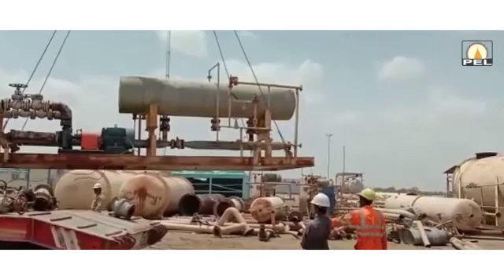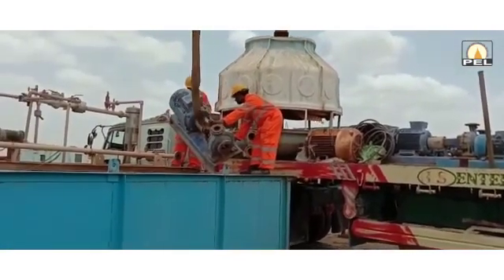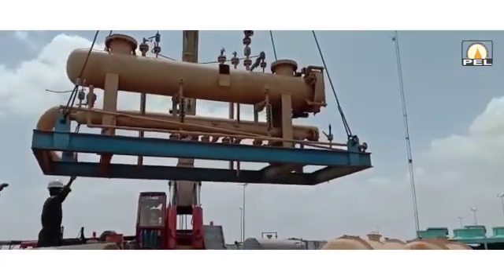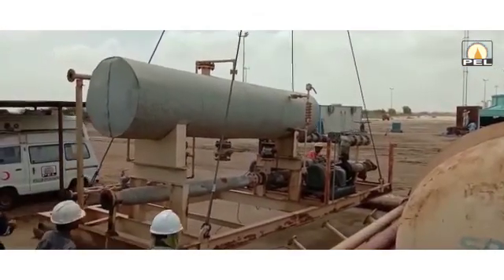Simultaneously, civil works were carried out after the finalization of the BOQs based on the engineering design and soil bearing capacity. Civil works were completed and shifted equipment has been placed on their respective foundations as per the plot plan.